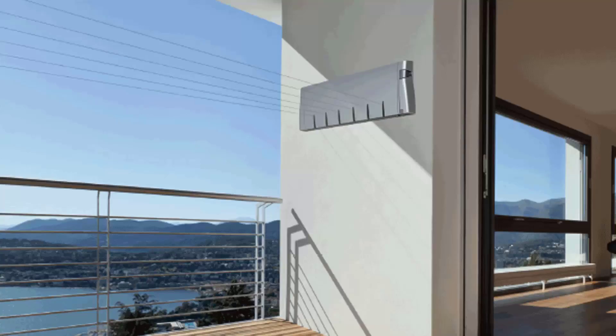Retractable clotheslines are still very popular around Australia. These are great for modern homes as they extend out only when you need the lines and retract back into the cabinet so they are more unseen when you don't need to use the product. We do have a range of products from Hills, Austral and Daytek.